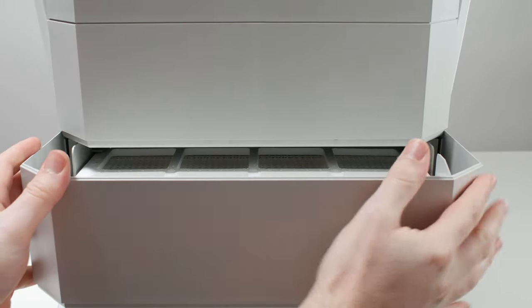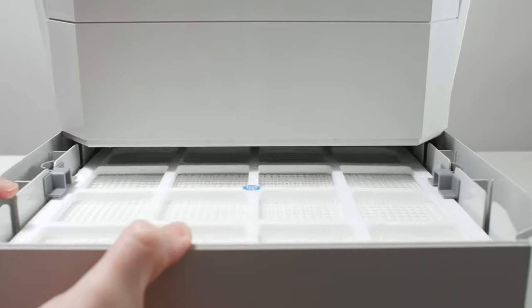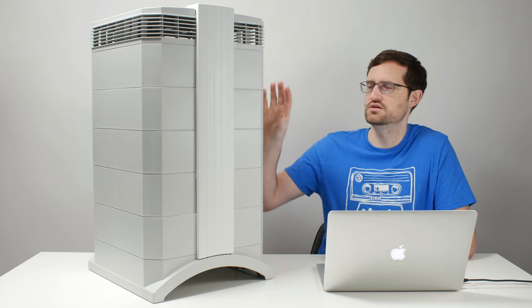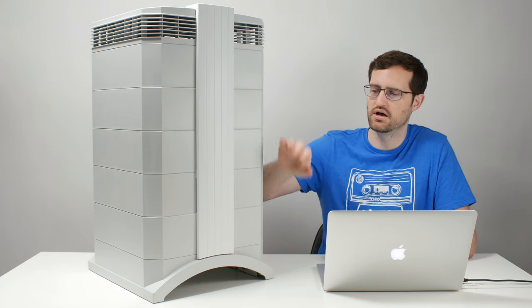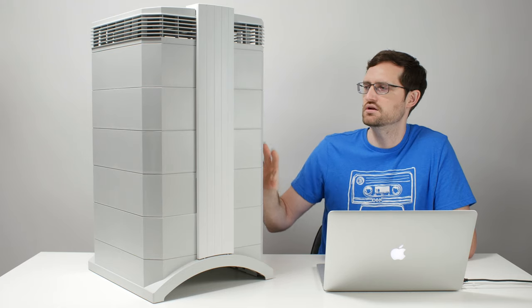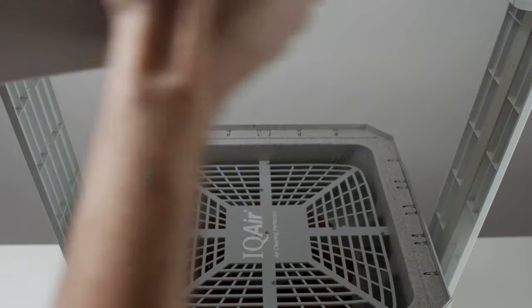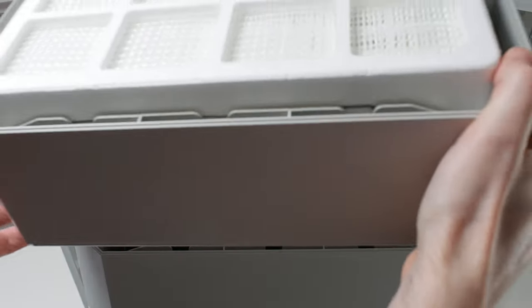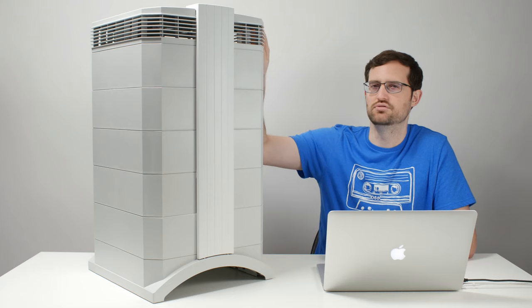All three models come equipped with a pre-filter and a true HEPA filter. The pre-filter fits on the bottom of the unit and the true HEPA filter fits up top. Air comes in through the bottom, passes through the pre-filter, then goes up through the gas and odor filter if present in that model, and then past the true HEPA filter and out through the top of the unit.